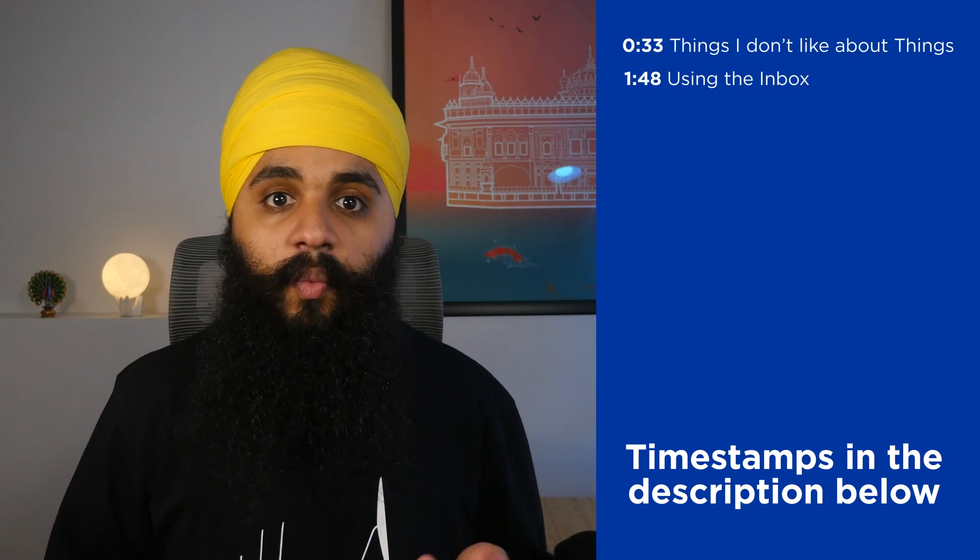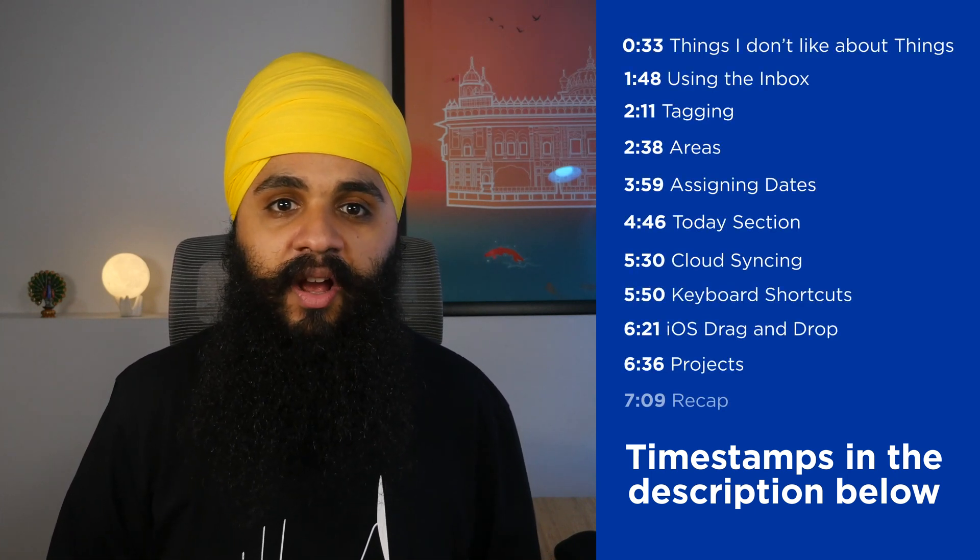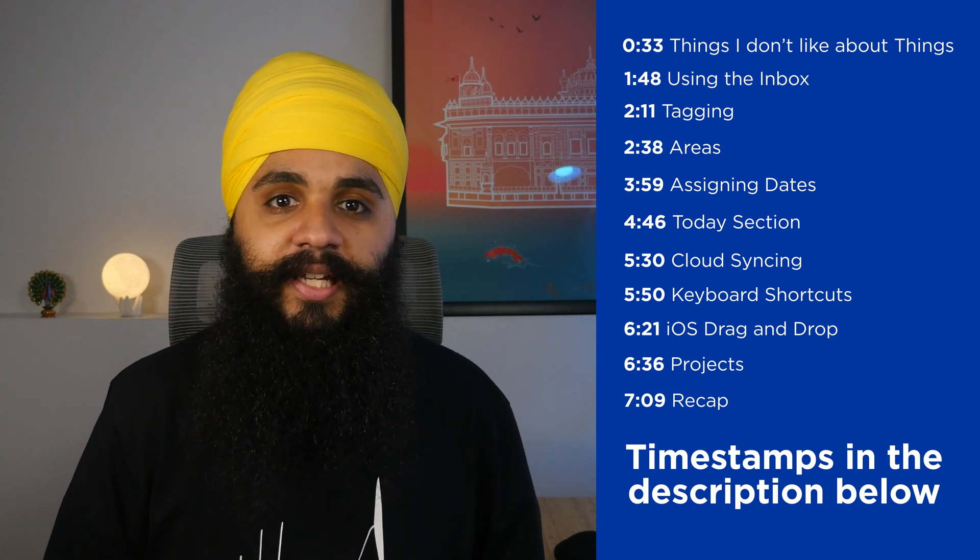Before starting this video I want to make one thing absolutely clear: it does not matter which app you use for task management or for your checklist. I've been personally using the Things 3 app for the past several months for my checklist and task management, and I wanted to make a video showcasing why it has won so many amazing design awards and why I personally feel it's probably one of the best task management apps out there, and also to showcase my personal system for using the app.